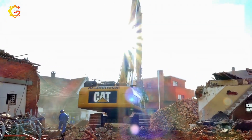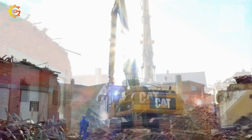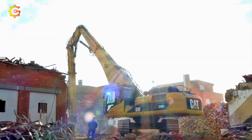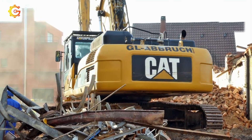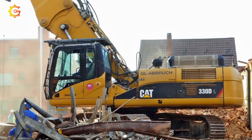Unleash the power of the Caterpillar 330D AL Long Front Excavator, a construction marvel designed for extended reach capabilities. Ever wondered how it conquers deep digging, dredging, and demolition tasks? The secret lies in its long reach boom, allowing it to venture where standard excavators can't reach.